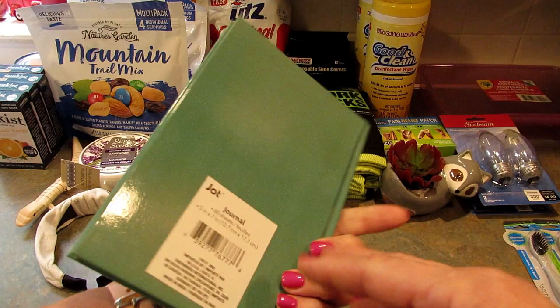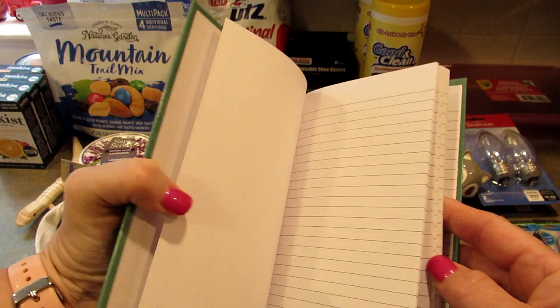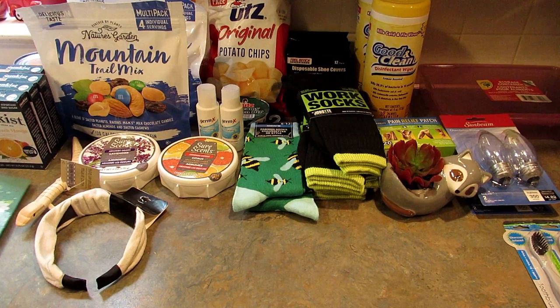I found this little bound notebook that I thought was really cute. It says 'Brilliant Ideas,' it's by Jot, has 60 sheets, is a 5x7 lined notebook. I grabbed it — I just liked that it said 'brilliant ideas.'